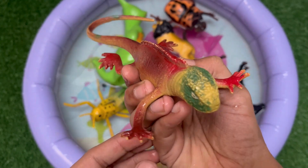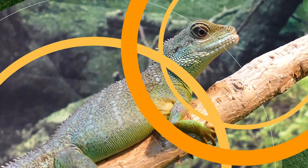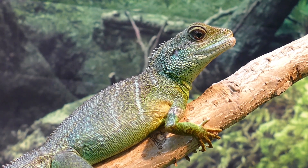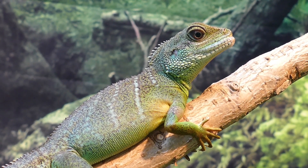Chameleons change color not just for camouflage, but also to communicate emotions, regulate body temperature, and signal dominance. They also have independent eyes.